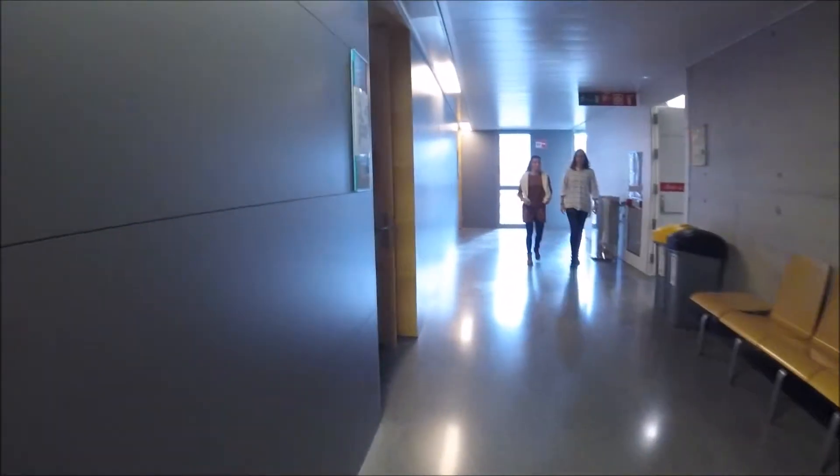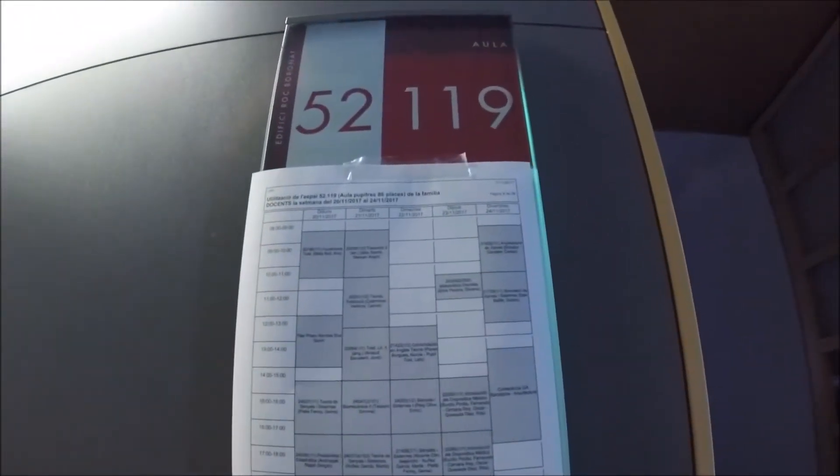So if you're looking for classroom 52.119, you go to building 52, floor 1, and walk down to find number 19 — and there you go, you just found your classroom!